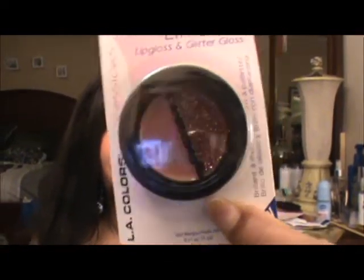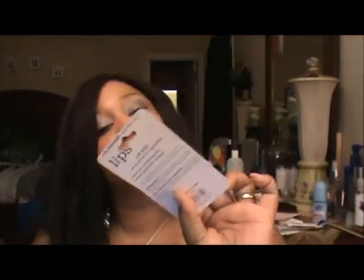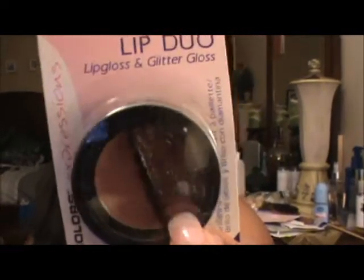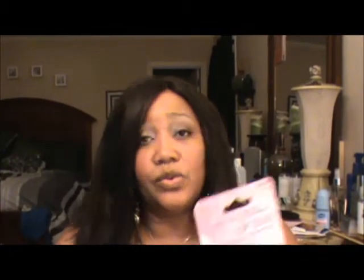From the Dollar Store I picked up this LA Colors Lip Duo. It's a lip gloss duo kit with a neutral rosy color and then a clear glitter one. It's called Rose and it was really pretty in the store, so I can't wait to try it — let's try it now.